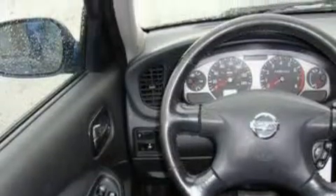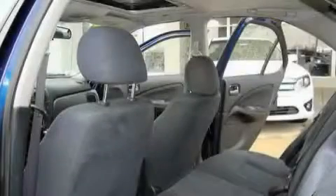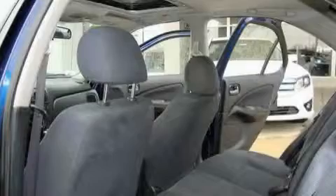It features a 2.5-liter 4-cylinder engine and a 4-speed automatic transmission. Stop by today and test drive this car for yourself.